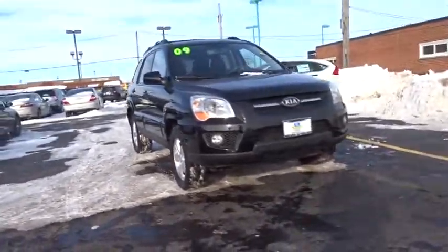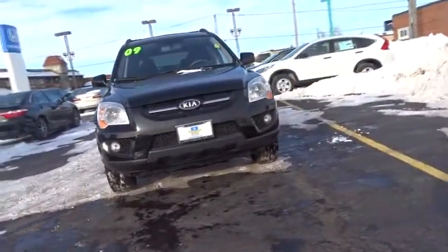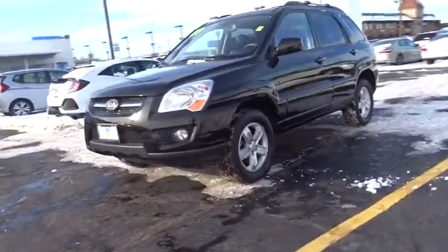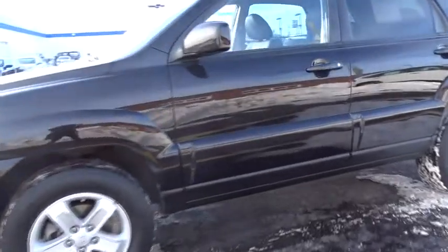The 2009 Kia Sportage. With its sleek and stylish exterior and its roomy, feature-laden interior, the Sportage both looks good and performs well on the road. This vehicle has less than 75,000 miles.